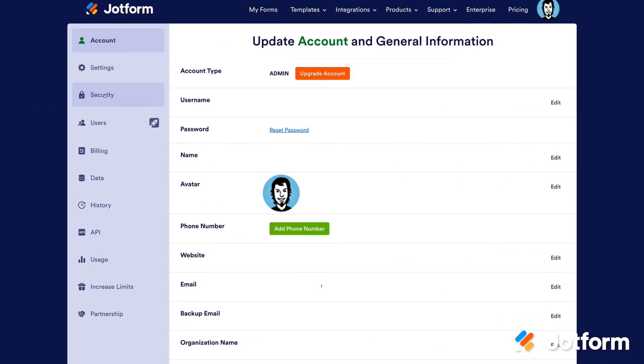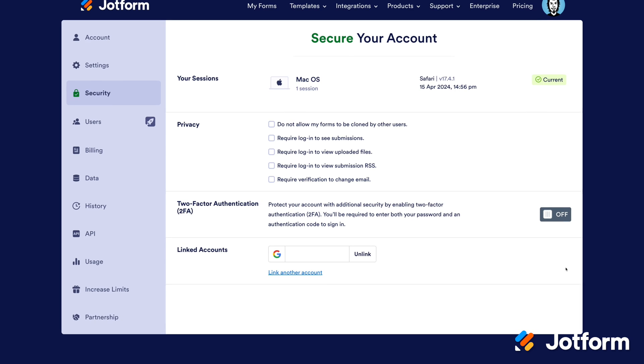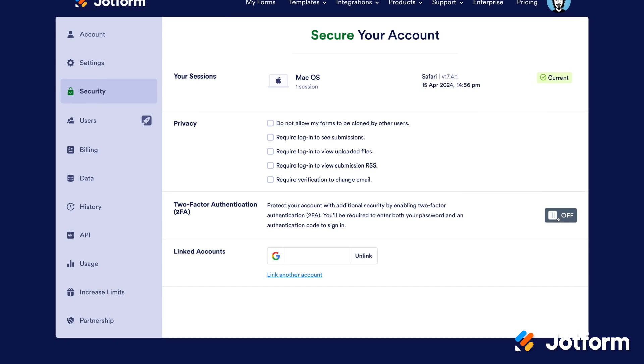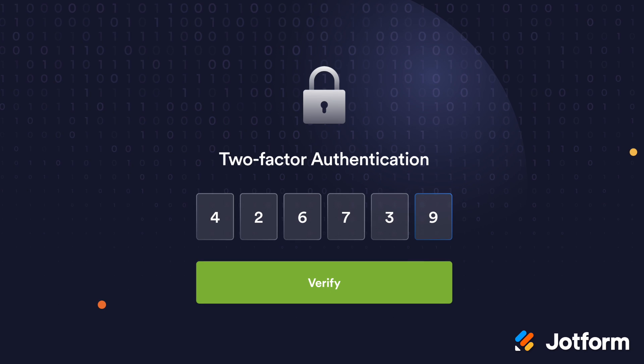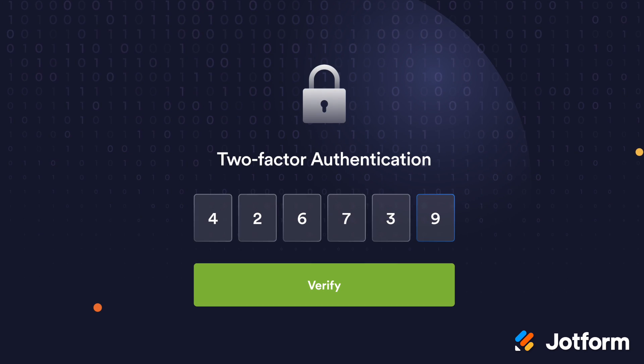Finally, JotForm is always committed to keeping your data secure, which is why we're introducing our brand new two-factor authentication process. This two-step identity verification adds an extra layer of security to help protect your account and ensure that you, and only you, have access to your login.